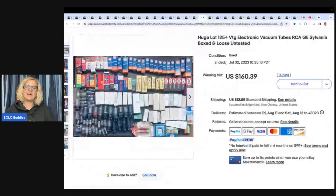Huge lot of 125-plus vintage electronic vacuum tubes — RCA, GE, Sylvania, boxed and loose, untested. He got these at a yard sale for $15 and sold on auction for $160.39 plus international shipping. Would you have parted it out or sold it as a lot? Let me know down in the comments.